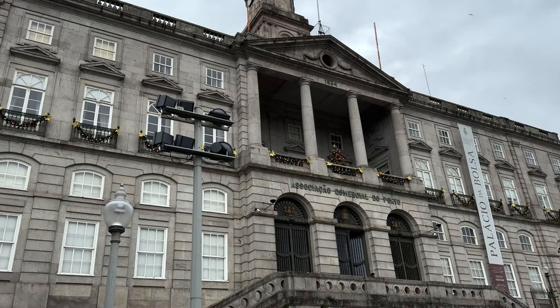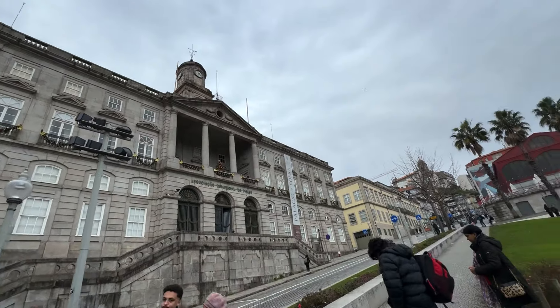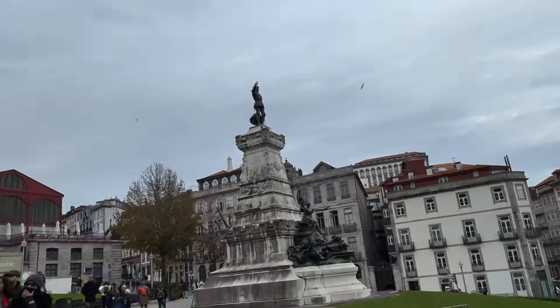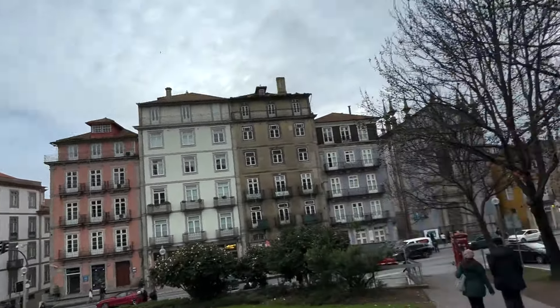This is the Stock Exchange building in Porto. It was constructed in 1834. It is closed today. This is the statue of Henry the Navigator, who put Portugal on the map of the world. And this is the Henry the Navigator square.